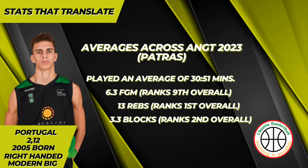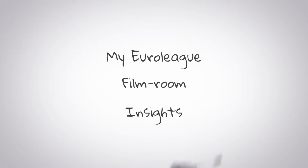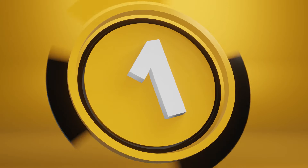Let's now look into how the stats translate to the court and dig in to check out some insight with certain possessions in the film room. Take note that this whole video has been made utilizing AI tools.